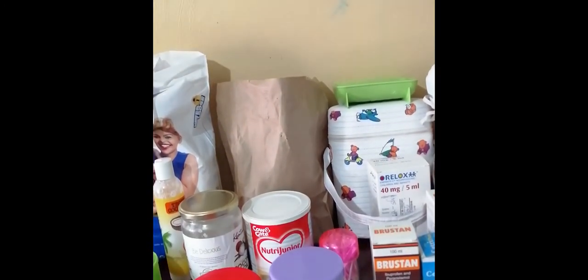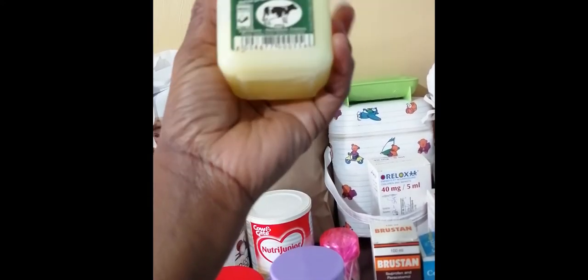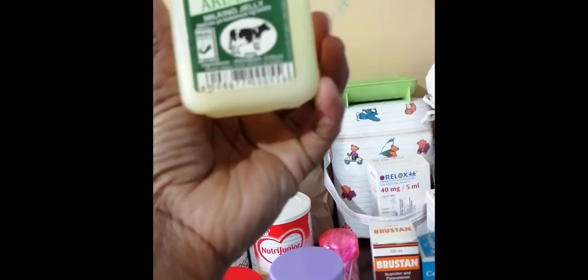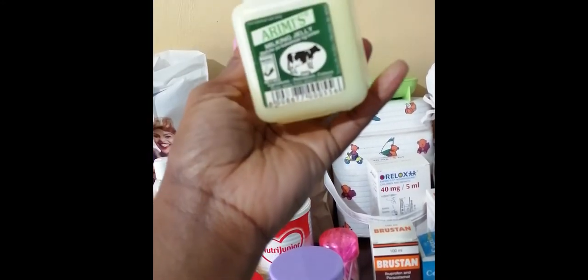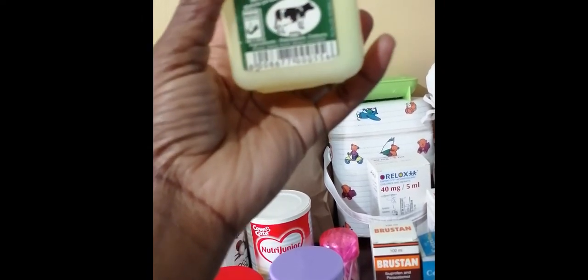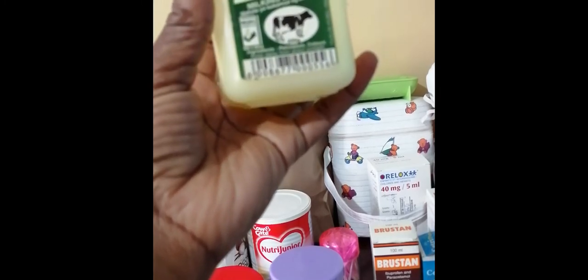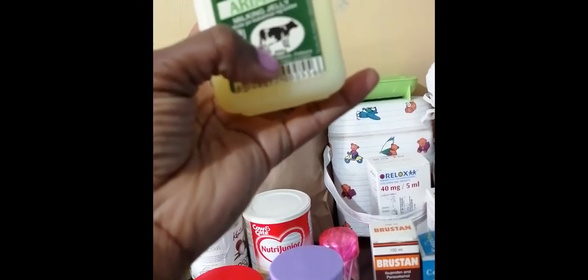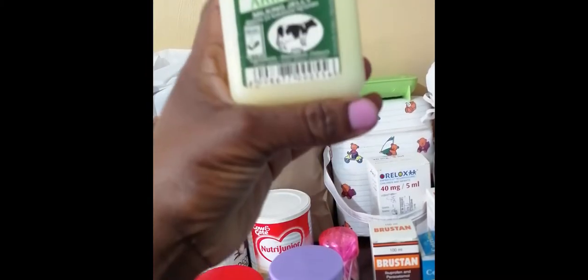And then I have Remis oil. Now, this one I rarely use. There's a doctor who recommended it, but then there's also a pediatrician who told me it's not that good, especially when you are exposing your baby to sunshine or sunlight. So I still have it here, but I mostly use it for their bum.